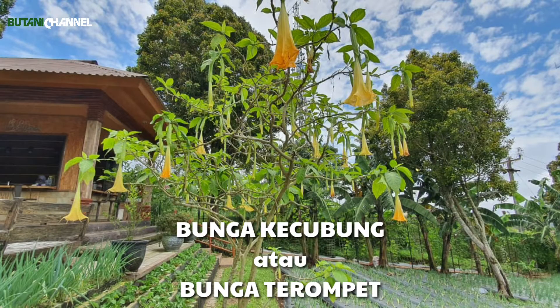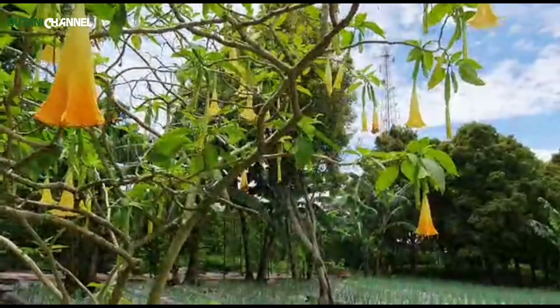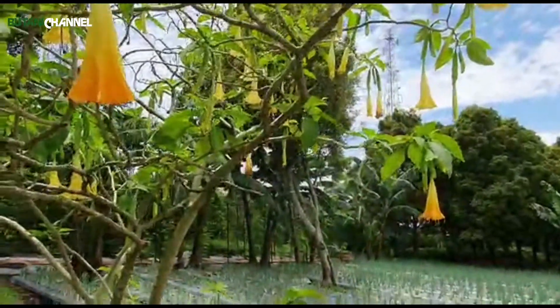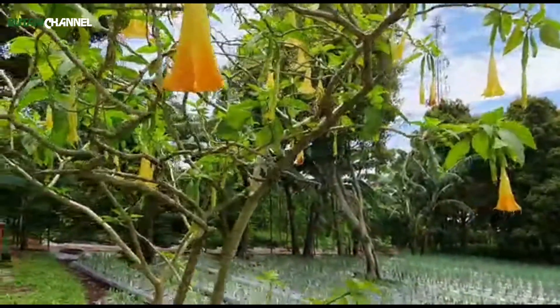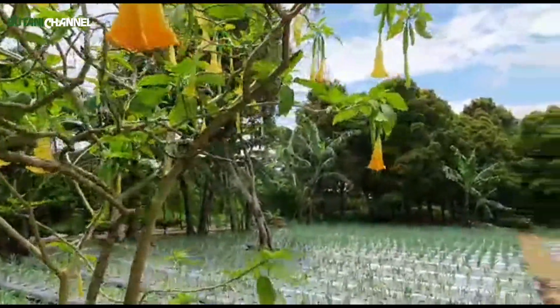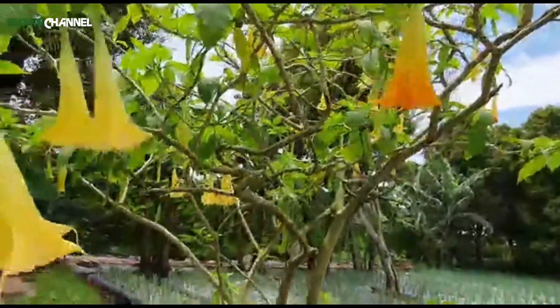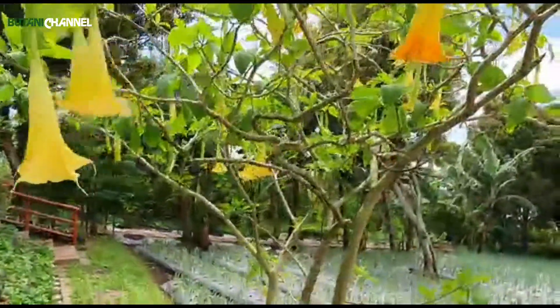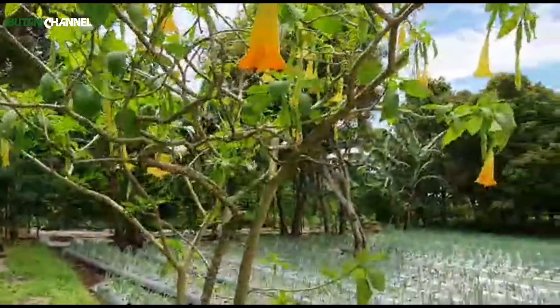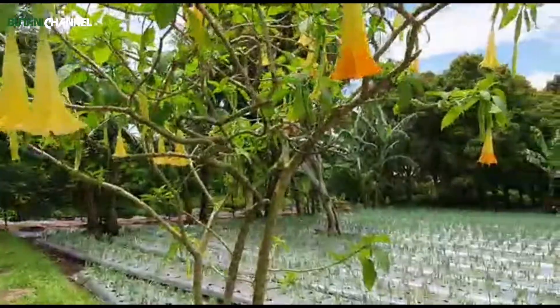Kenapa dikatakan bunga kecubung? Karena yang aslinya itu warnanya ungu, kemudian putih. Tapi sekarang sudah banyak warna-warna yang lainnya. Ini kebetulan yang ada di saya adalah bunga trompet yang berwarna kuning. Bunga trompet ini dia sangat suka dengan panas.